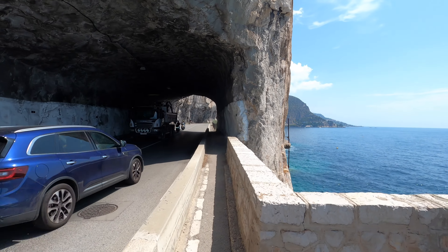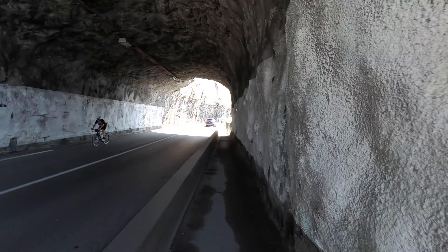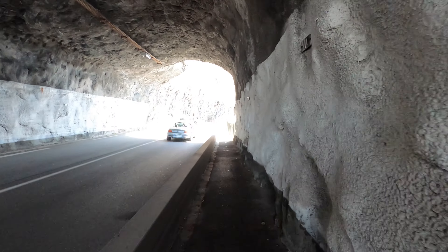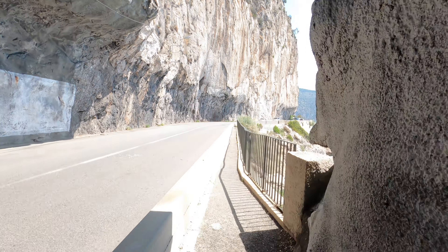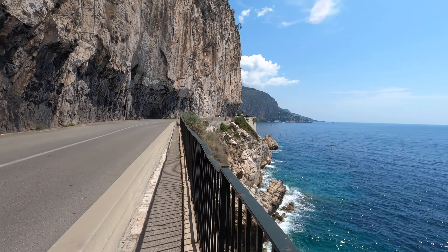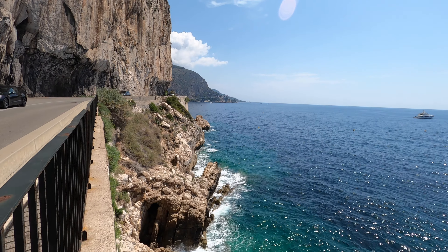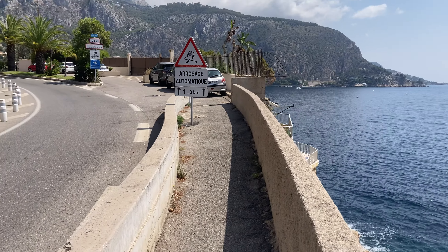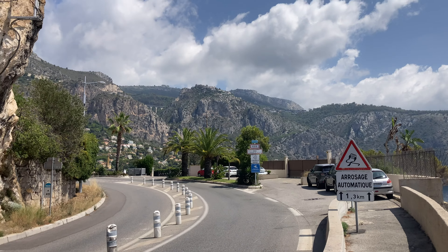After that section you continue running until you run through a little tunnel. The coolest part of the tunnel is the view you're going to get on the other side. Three, two, one - BAM! Amazing views of the coastline. Just incredible.